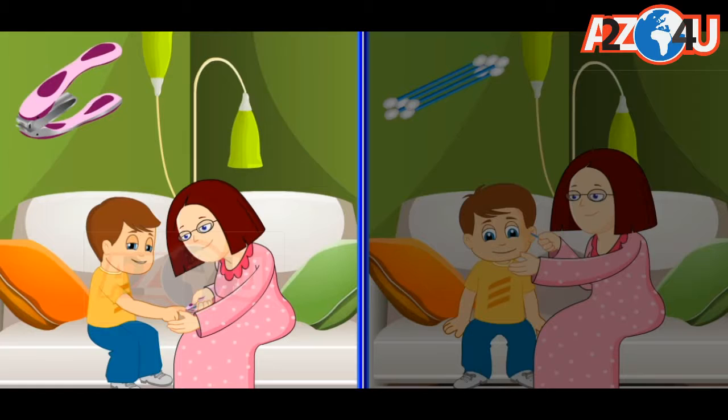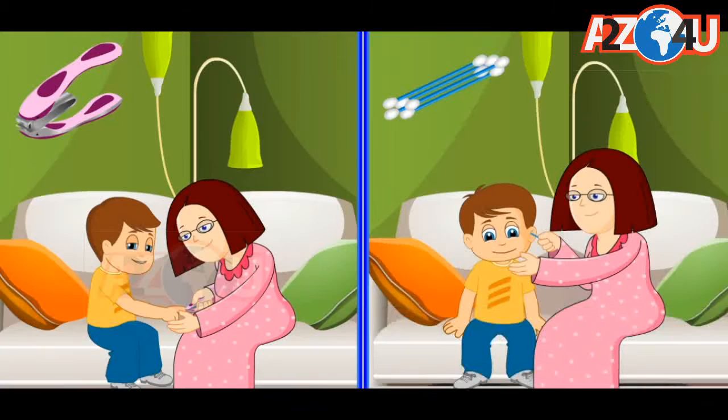Mommy helps me cut my nails. If they grow too big, they can get very dirty. Dirty nails can make you ill. Always remember to keep your nails cut and free of dirt. Mommy also helps me to clean my ears with a cotton bud. This keeps my ears free of any germs.